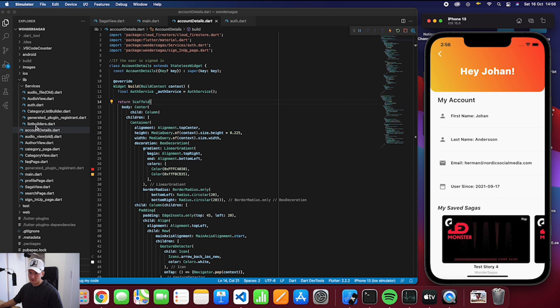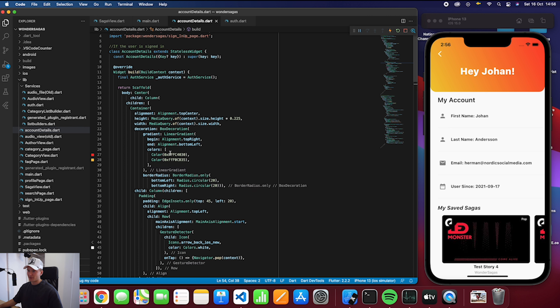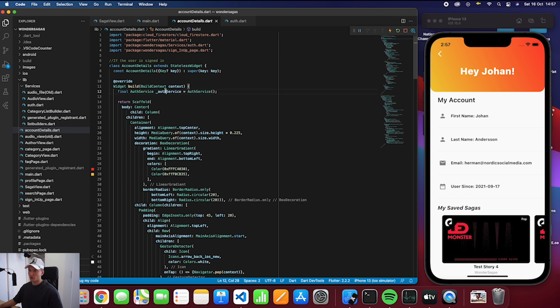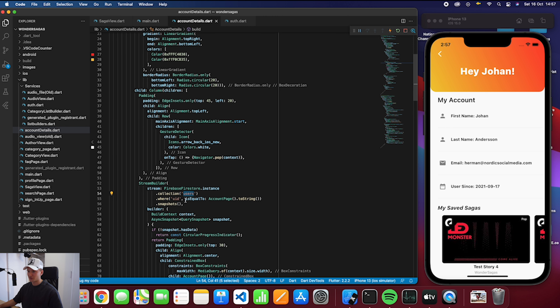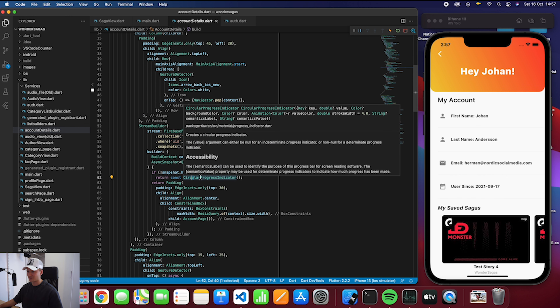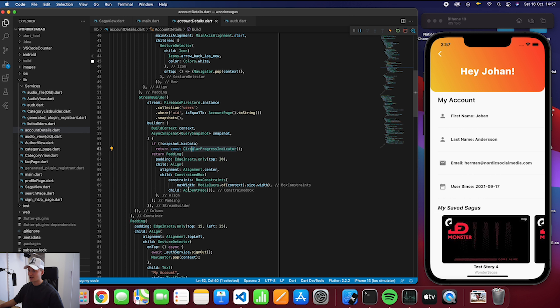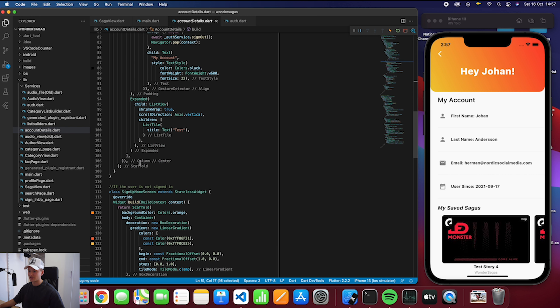The account page was a bit complicated to build. It uses an AuthService class and checks if the currently logged-in user UID matches a user in the database. If it does, it returns a CircularProgressIndicator — the spinning thing — until it gets the details, and then it pulls the details from the snapshot using a stream builder. So it builds the page in near real-time based on the data in the database.